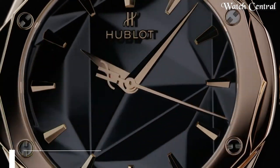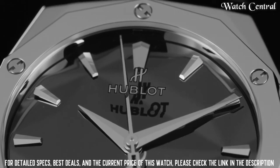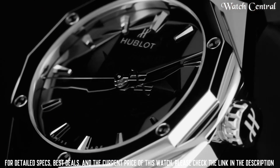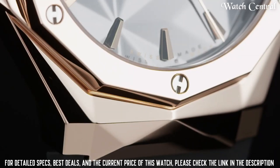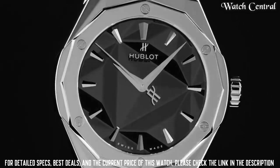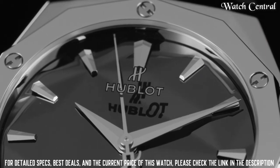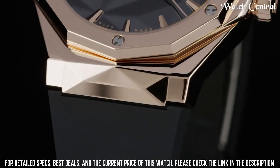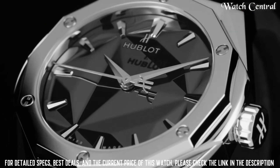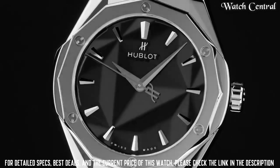Number 8: Hublot Classic Fusion Orlinski. The watch is perfect for those who appreciate luxury watches and want a watch with a unique and elegant design that is inspired by contemporary art.